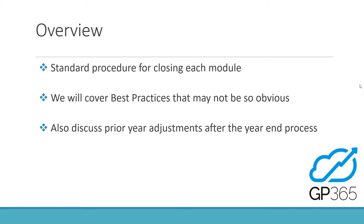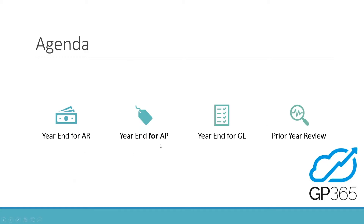So we do the year-end for Accounts Receivable first, then Accounts Payable, then the GL. Afterwards, we'll also look at the year we just closed and think about any considerations — for example, a common question is: we closed off the year-end but I still want to post something to the prior year — now what? That's also part of this discussion. Let's now get into GP and look at some of these processes.